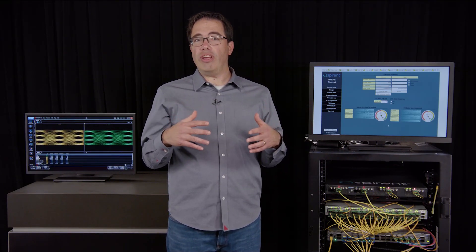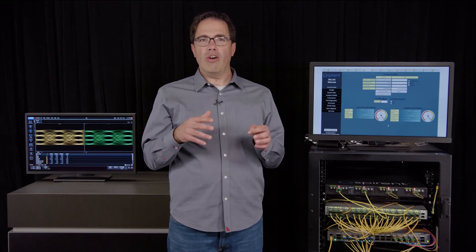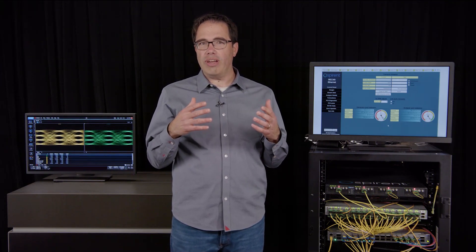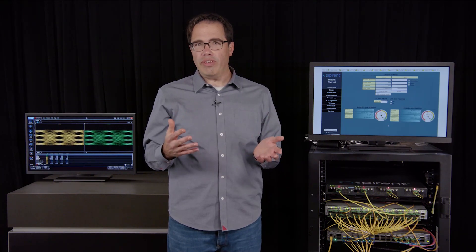And of course, the 800G DR8 module can also be used in a single, not broken out link for an 800 gigabit ethernet or two by 400 gigabit ethernet connection between 100G per lane networking equipment such as 25T ethernet switches.